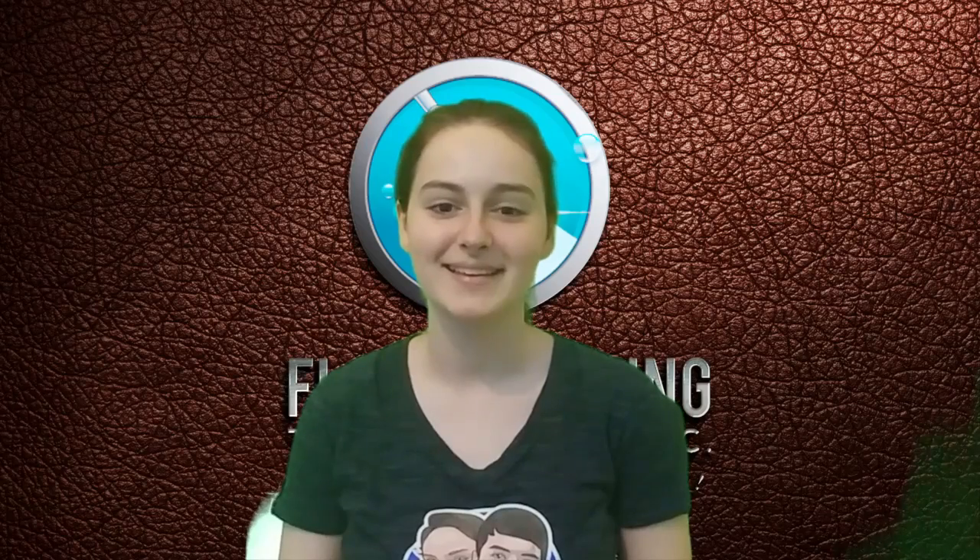Hi, welcome to our 27th vlog with Floor Cover Technologies. I'm Emily. And I'm David. This week we'll talk about what to do after a storm if your house is flooded.